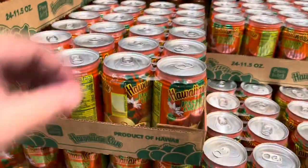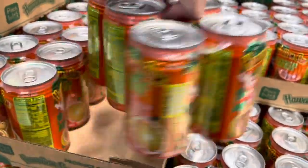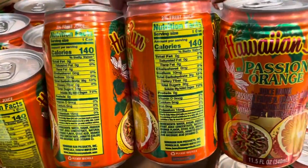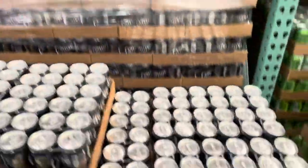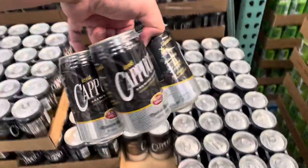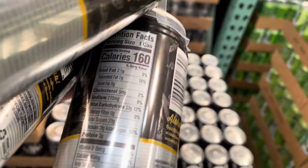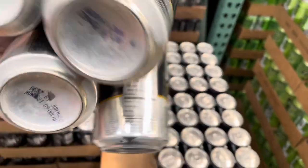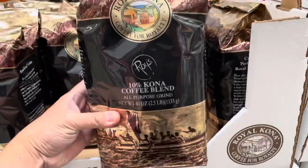Speaking of cans, let's move on to drinks. Here is a Hawaiian Sun passion orange drink — add some guava and that's POG. Here are some iced cappuccinos in a can — what a way to get that morning caffeine. While these are packed with sugar, you can make your own keto-friendly coffee; you'd just need to drink it black or as bulletproof coffee.